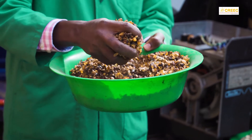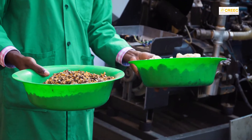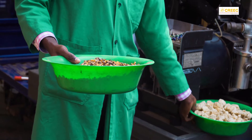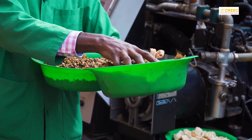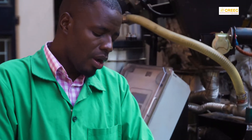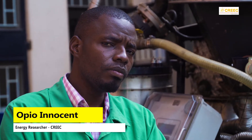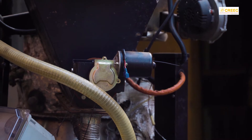You cannot use coffee husk alone. We always mix it with maize cobs, or where you have wood chips, we mix it with wood chips at a ratio of 50-50. Why are we mixing? Because the size of coffee husk is too small, and when you pour it in the hopper it tends to settle, making it difficult for the auger to push it into the reactor.